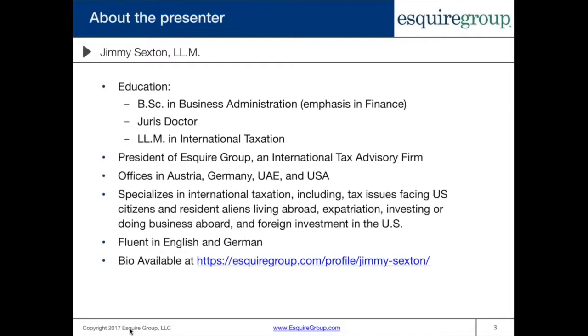the United Arab Emirates, and the USA. We specialize in international taxation, including tax issues facing U.S. citizens and resident aliens living abroad, expatriation, investing or doing business abroad, and foreign investment in the United States. I'm fluent in English and German. If you want to know a little bit more about me, you can click on this link and read my entire profile.